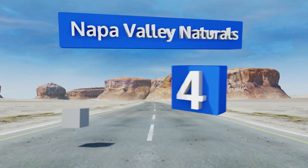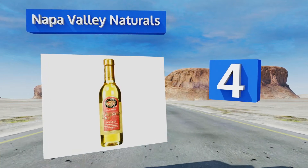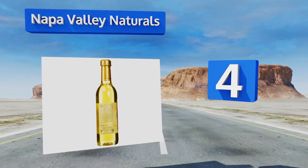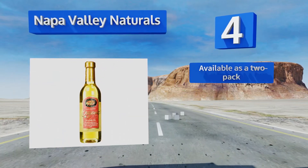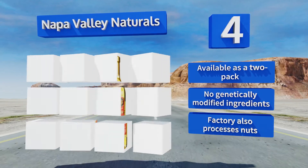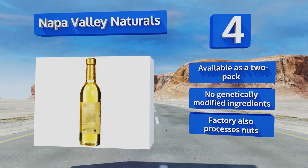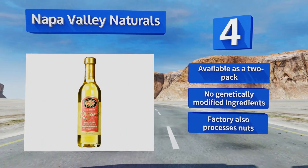At number four, Napa Valley Naturals has an incredibly light flavor and a thin consistency, which should please folks who don't enjoy heavy fare. It's also completely organic, so you can feel confident using it in the kitchen and in homemade lotions and cosmetics. It's available as a two-pack and contains no genetically modified ingredients. However, be aware that the factory also processes nuts.